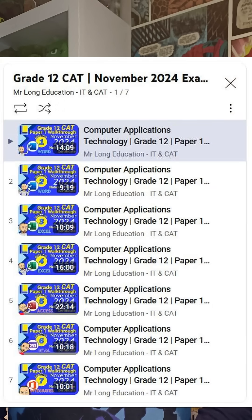I've just uploaded my latest videos for last year's final exam paper for CAT students — that's going to help you prepare for trials. And IT students, the videos of last year's final paper for IT students will be up this week, so don't forget about them.